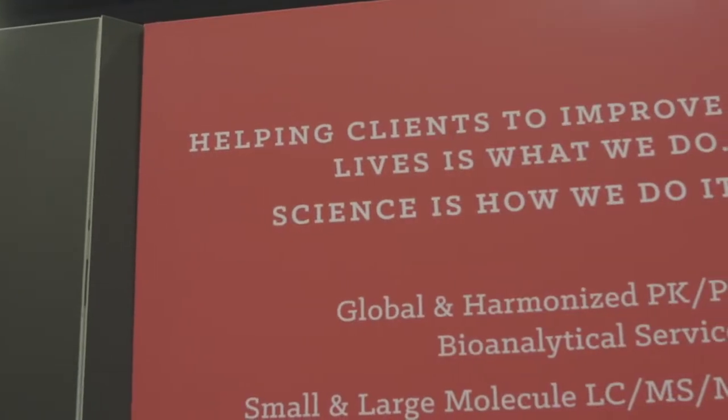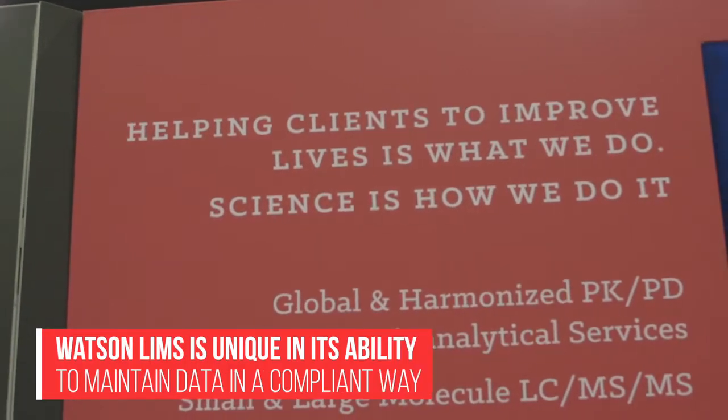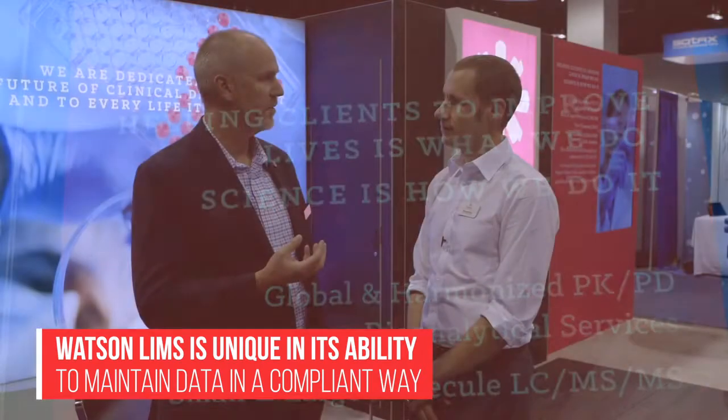Watson is unique in its ability to maintain the data for a bioanalytical laboratory in a compliant way, so that we meet all of our sponsors' expectations.